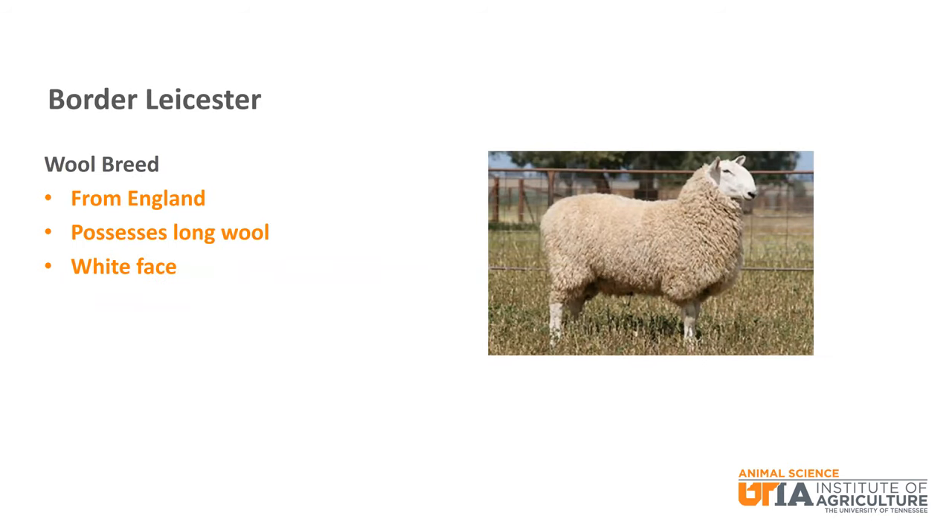The first breed is the Border Leicester. This is a wool breed from England. They possess long wool and are known as having very high quality wool. They have a distinctive looking white face with erect ears.